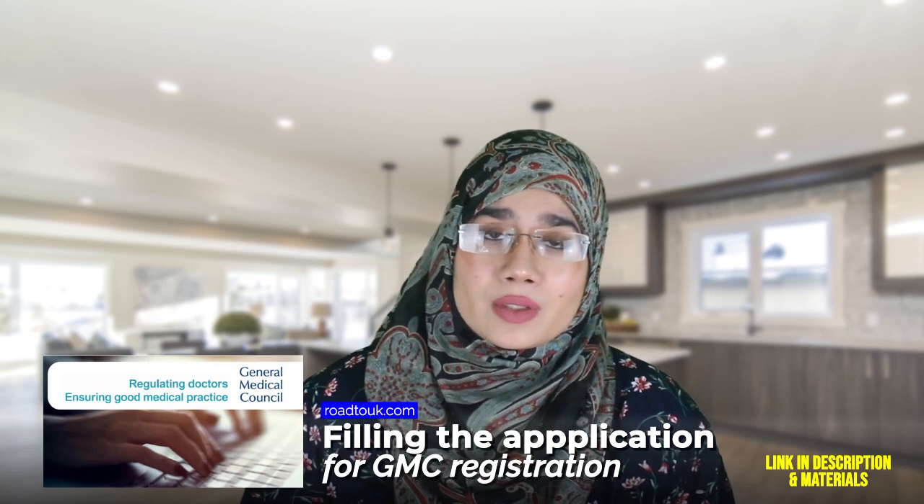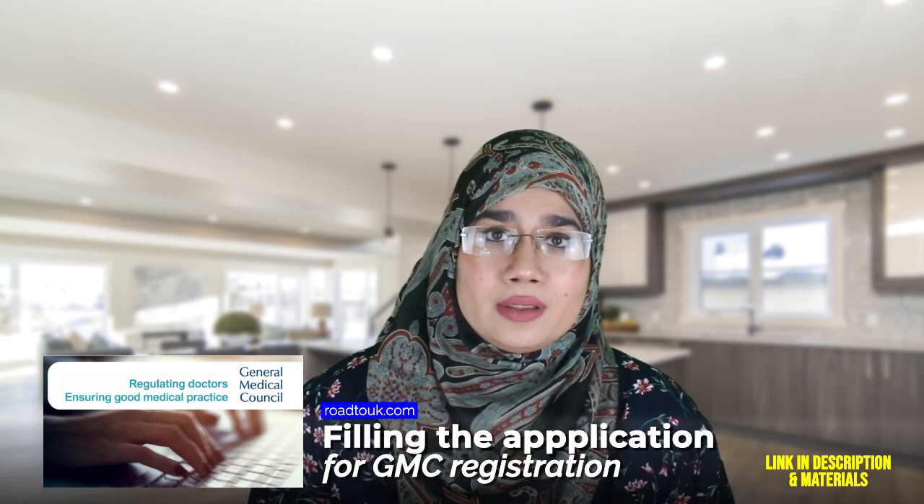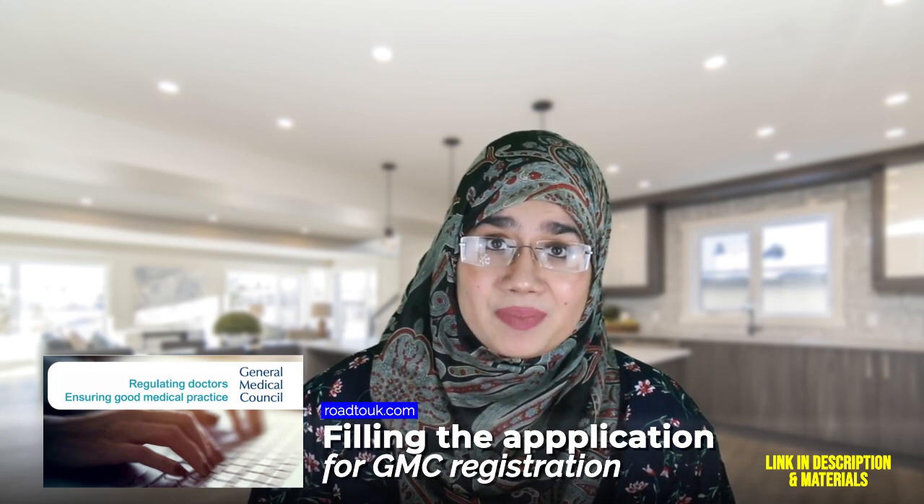Now, you have your GMC online account, you've gone ahead and you've applied, you've told them everything, you've given them all your scores, and you've put in all the information that they would need to know about you and what you've been doing up until now. And you know what they're going to do after you submit that application? They're going to send you an email. Please do not just send them a bunch of things until they ask you for it.